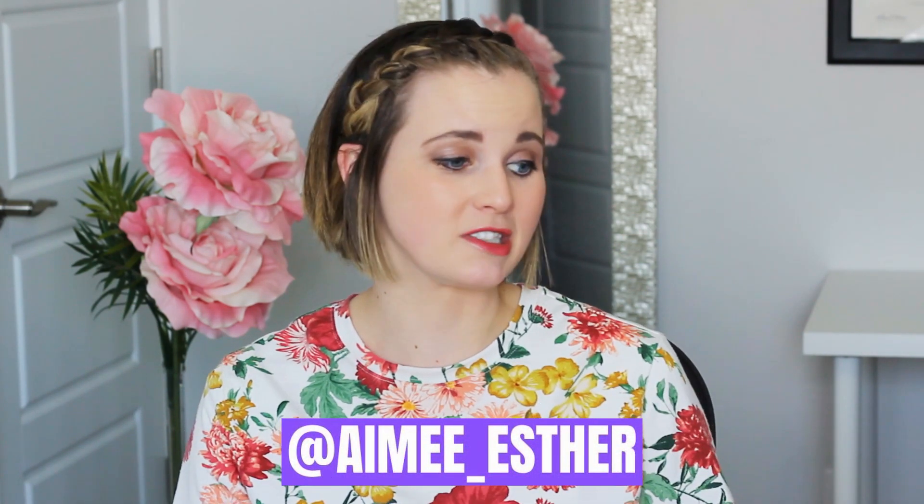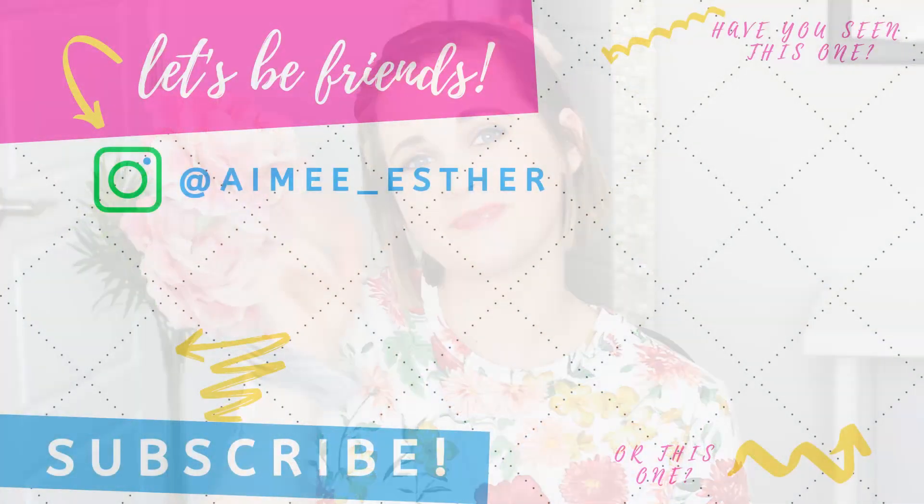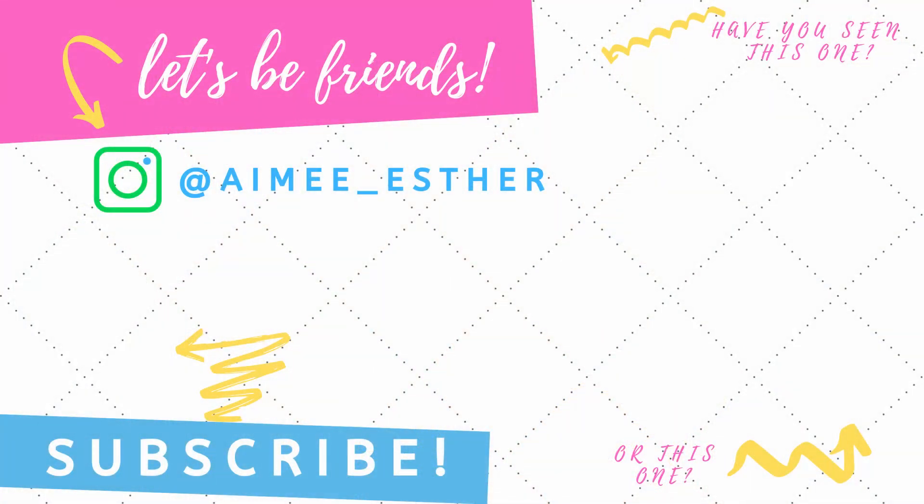That is everything in my Oh Baby box today. If you follow me on Instagram at Amy_Esther, you can see in real time as I try them out — whether I like them, whether they're working for my hair, skin, and body. I hope you enjoyed this video. Give it a thumbs up, and let me know in the comments which unboxing videos you'd like to see. There's a link in the description to learn more about the Oh Baby subscription box. Hope to see you on my next video — bye!